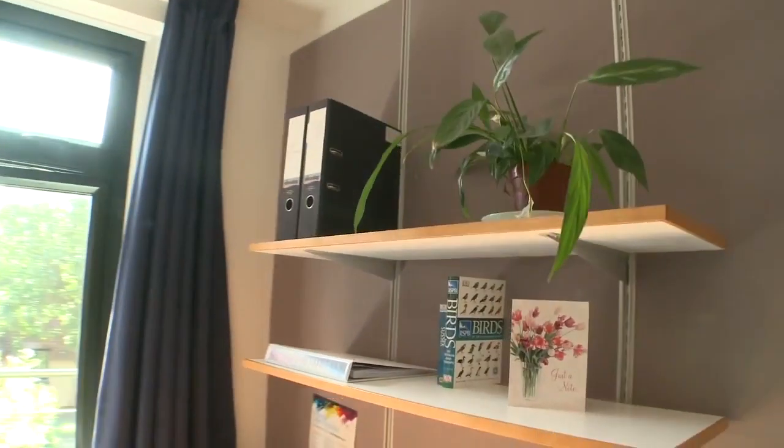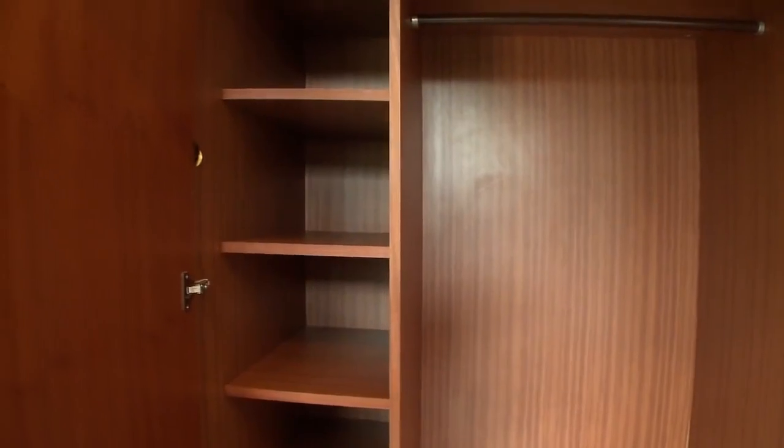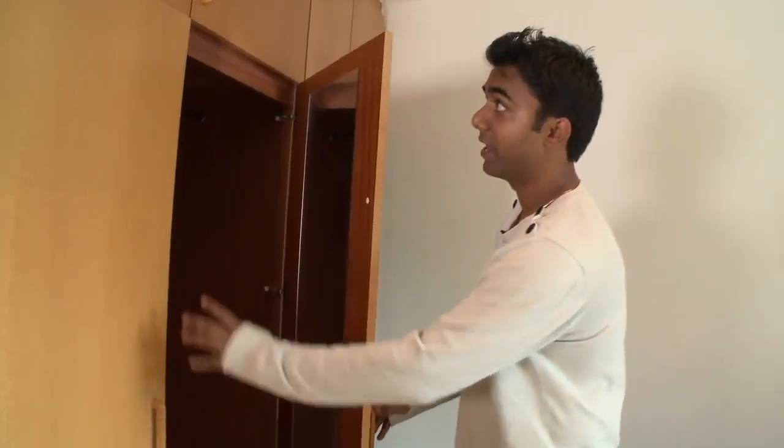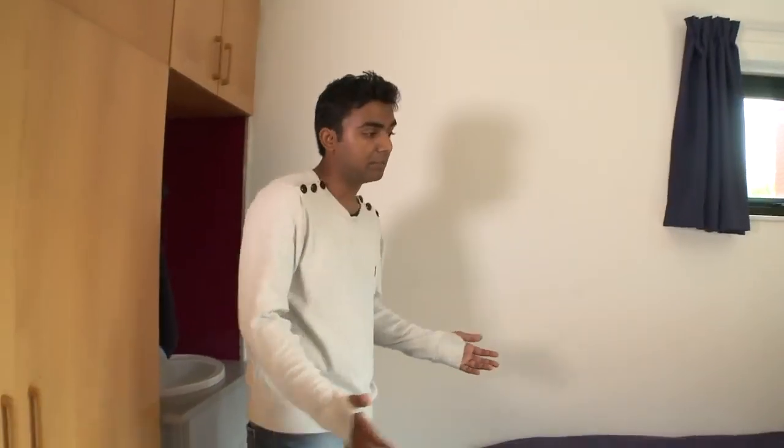This is the bedroom that you get in Brighthelm. As you can see, this is a really big bedroom. You have your own wash basin. You have big open wardrobes, so whatever you need to store, you put in there. You have a big open window, so there's all the natural light that comes in. You basically personalize it to make it your own home away from home.